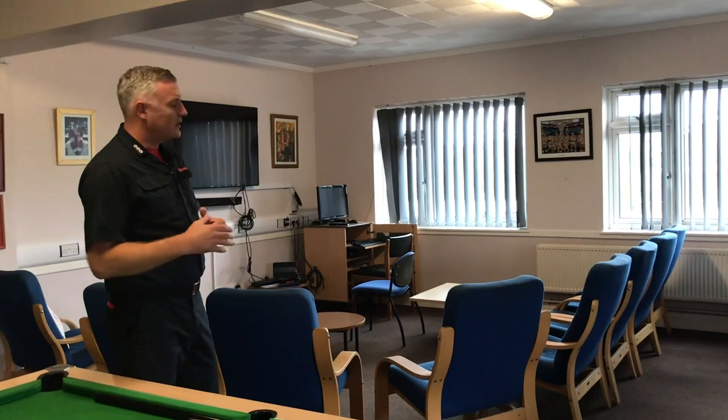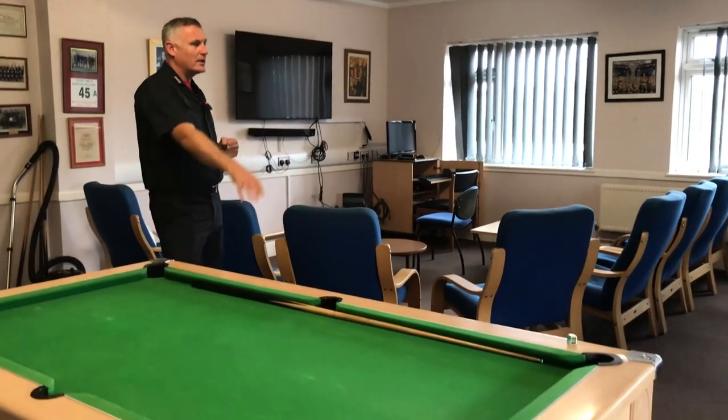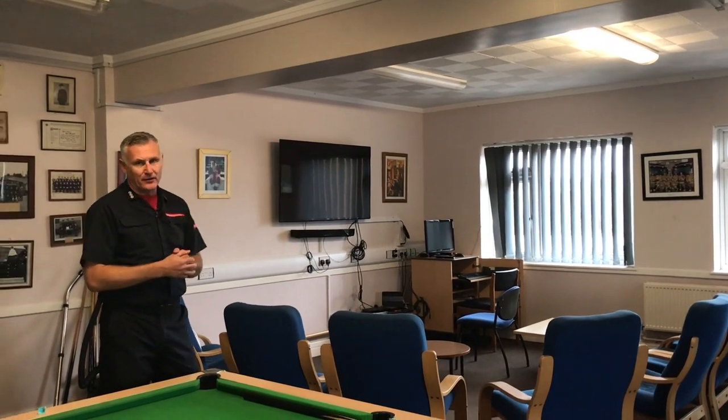Starting at the station, if you look upstairs we have the relaxing area. When the crews get a bit of downtime they can come up here, relax, watch the TV. They've got a pool table and a mess table where they generally all eat. We can also use this as a lecture room, hence the reason for having the computer which is logged into the TV area.